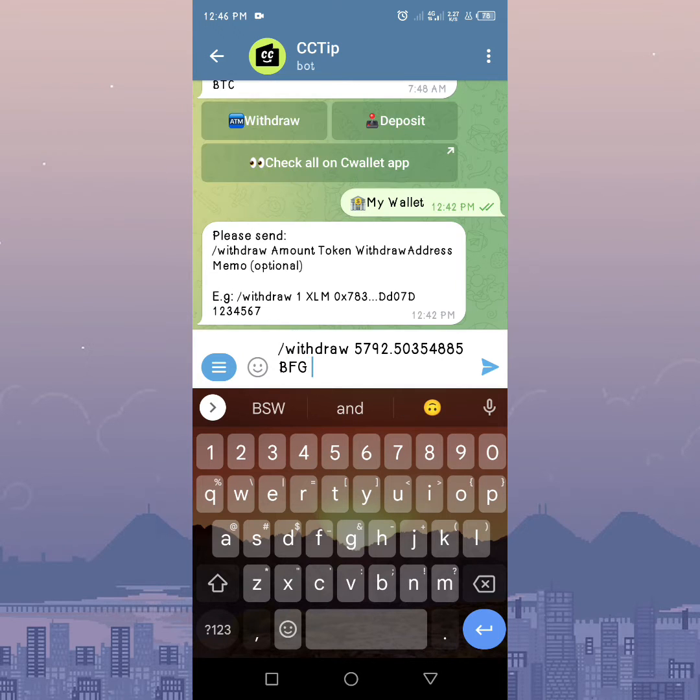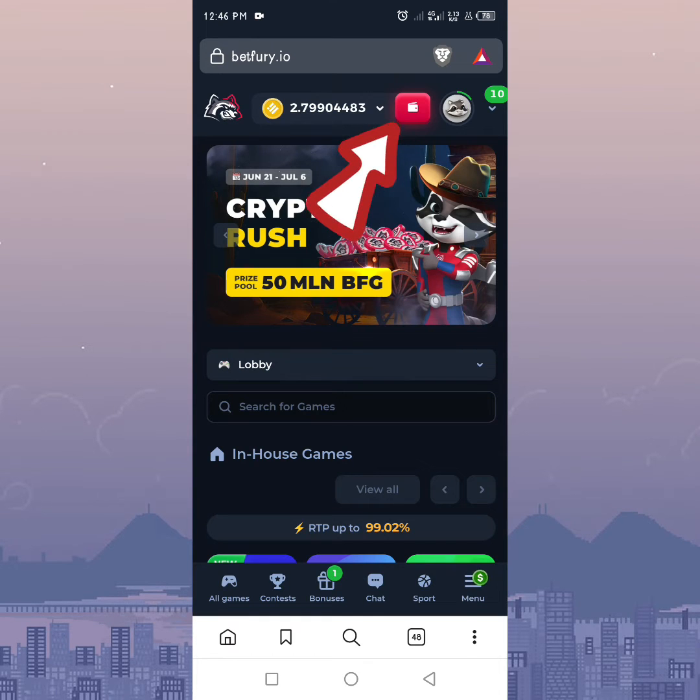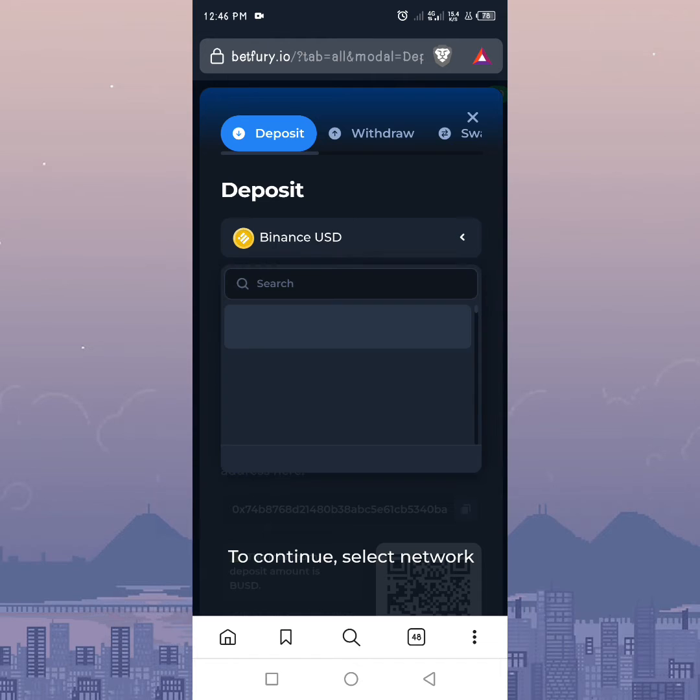Lastly, enter the withdrawal address. In this case, I'll head over to my Betfury account, then click on the wallet icon, and after that select BFG from the drop-down list to view the wallet address.